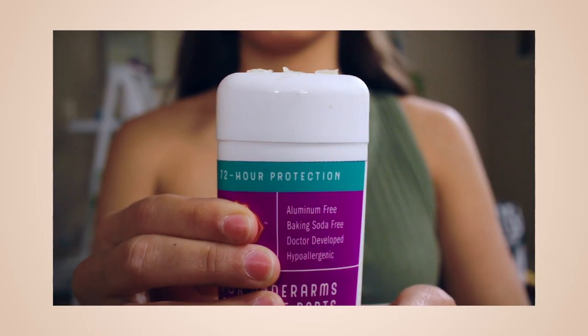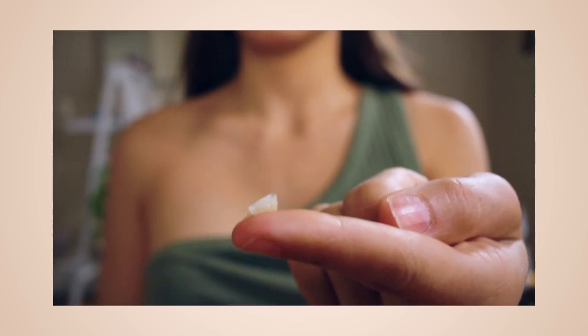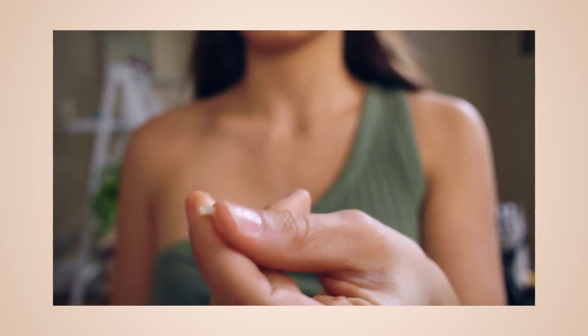One nice thing about Lumi is the texture — it has this soft, buttery feeling, like softened butter left on the counter for a while. You only need the tiniest bit under your arm, because if you use too much it creates a sticky, moist feeling. So the benefits are: I love the texture, I love the jasmine rose scent, and it's baking-soda-free. The downside is the price — $13.99 is on the expensive side for natural deodorant — and the 72-hour protection claim was definitely not true for me.